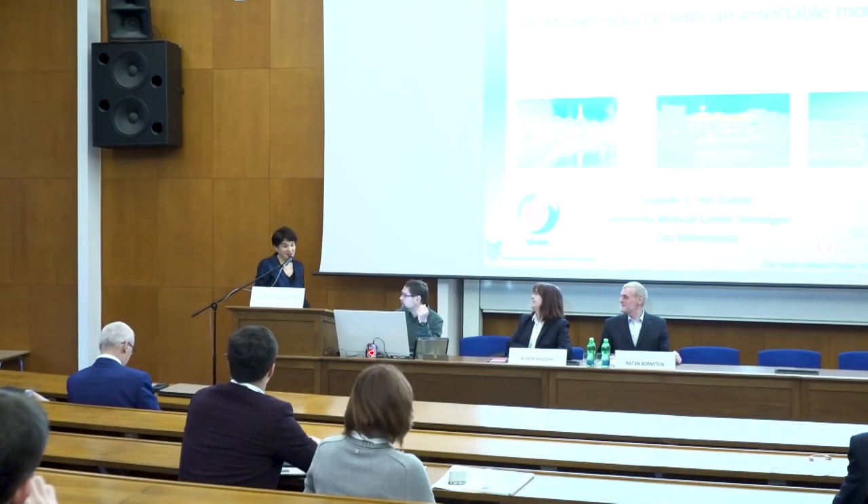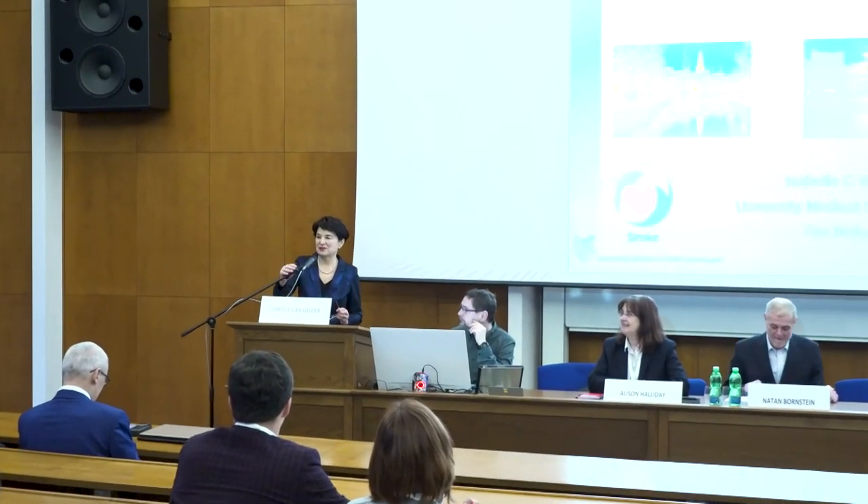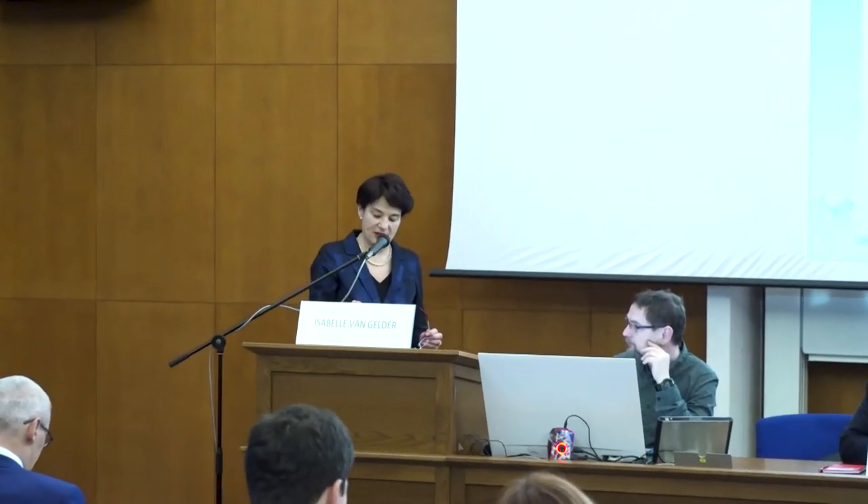Good morning everybody. 8 o'clock is a little bit early on Saturday morning, but I hope it's worthwhile to be here and to listen to my presentation. I hope I can persuade you that EKG monitoring after ischemic stroke or stroke of unknown source with an insertable monitor is necessary.